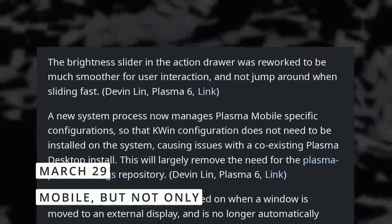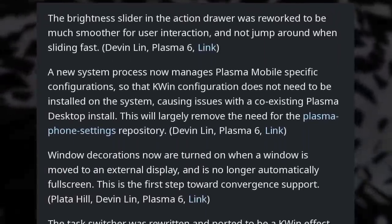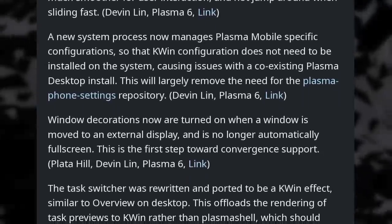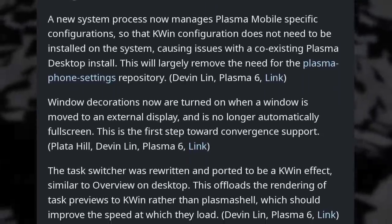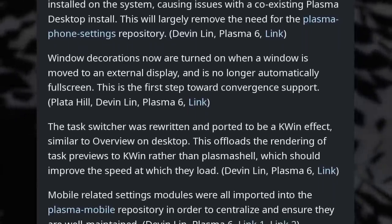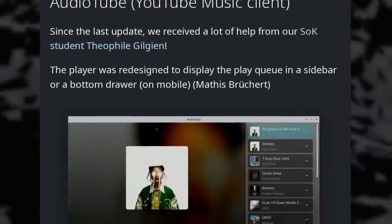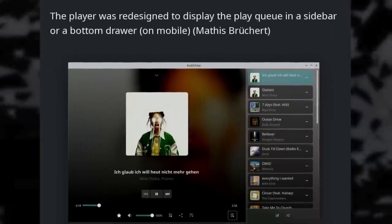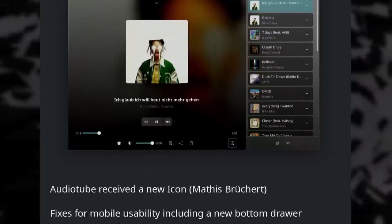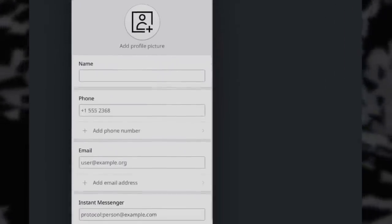In other Linux phone news, Plasma Mobile has a new progress report. They improved the brightness slider to avoid it jumping around when sliding quickly, the task switcher is now handled by KWin instead of the shell which should result in better performance, and there's a new quick setting to manage network hotspots. Most work has gone into the applications themselves. The AudioTube music player received a lot of work and design improvements, plus some memory usage reduction. The Contacts app now uses mobile forms to be easier to use.